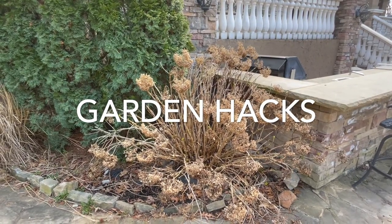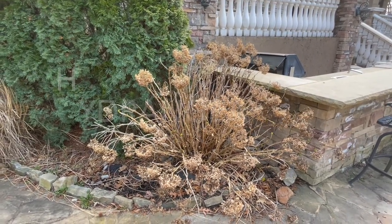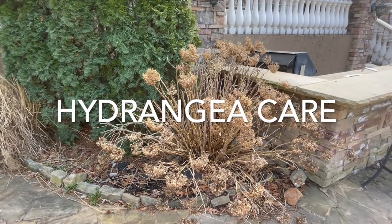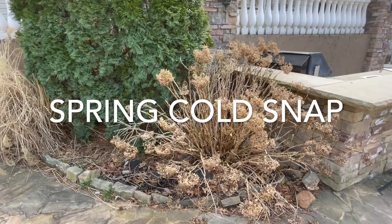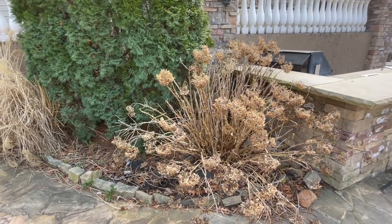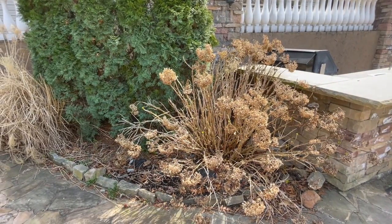Hey Flower Tribe, it's Kelly Lehman from Cranberry Fields Flower Farm and today I wanted to answer a question that I got sent in. The question was: should I still try to cover my endless summer hydrangeas during this cold snap if I missed the first few nights?